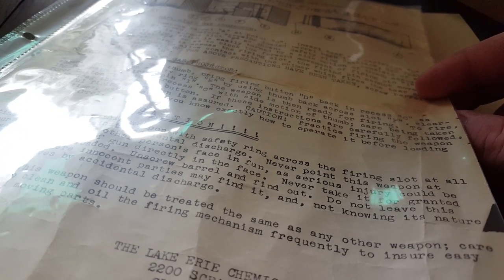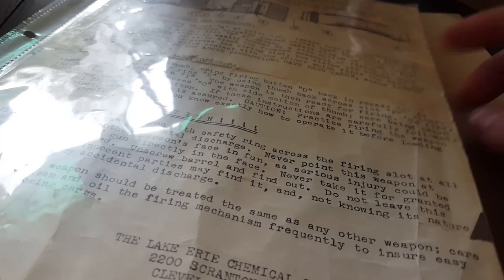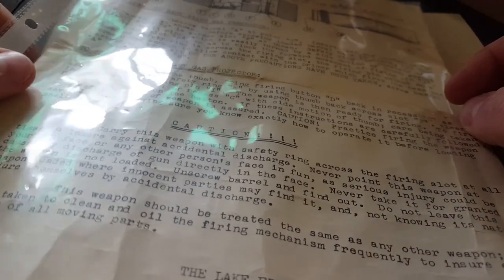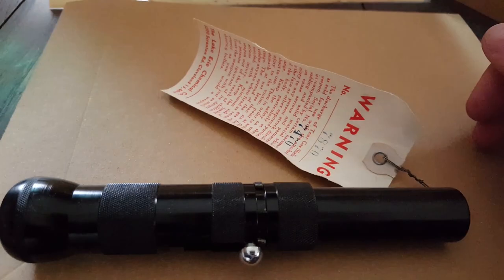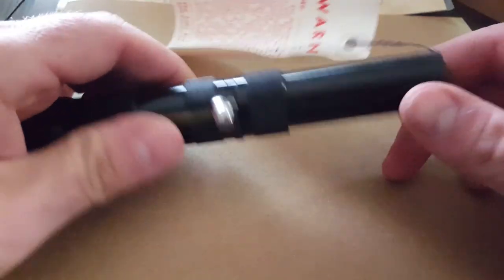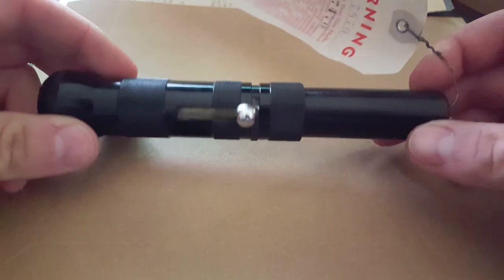They do have one of the single-shot riot-type 37mm guns, which one day I may get a hold of — I missed out on one, but anyways. The instructions are here; I'll show you a full upper image of it after. So what this is, is a 20-gauge gas gun.